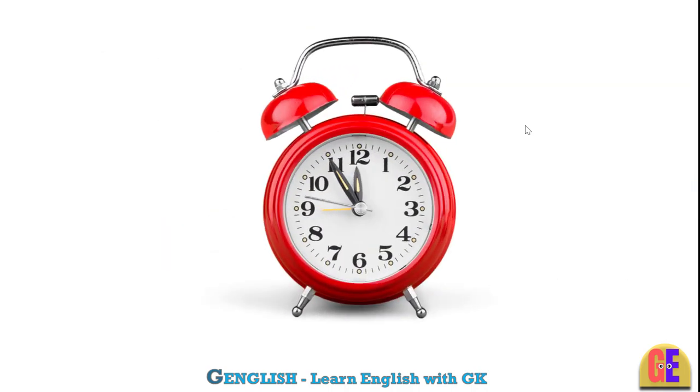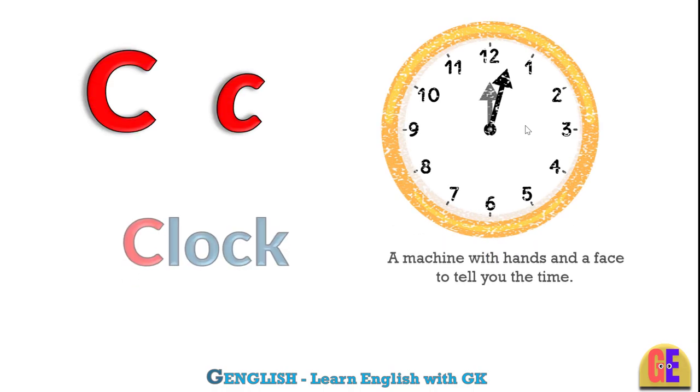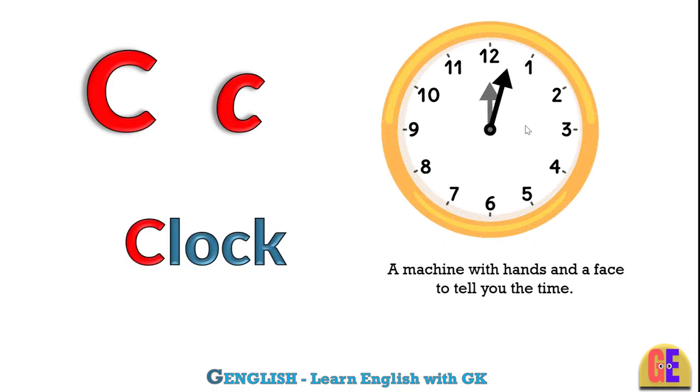Clock. C for clock. A machine with hands and a face to tell you the time.